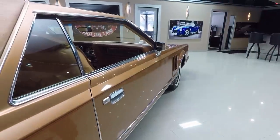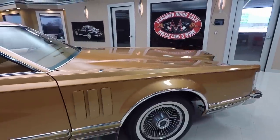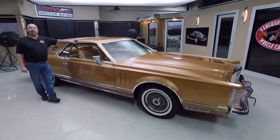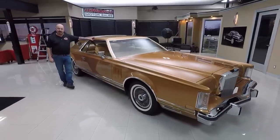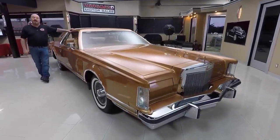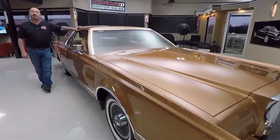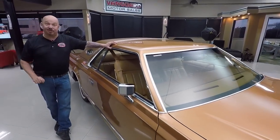At Vanguard Motor Sales we're not consignment dealers — that means we own this Lincoln. We spend the time to check the cars out before we buy them. We're buying about 40 cars a month and we have about 240 in stock. I'm involved in the purchase of every one of our vehicles, and what that means to you is you're getting my 40 years of experience in the muscle car and classic car industry parking your dream in your drive.